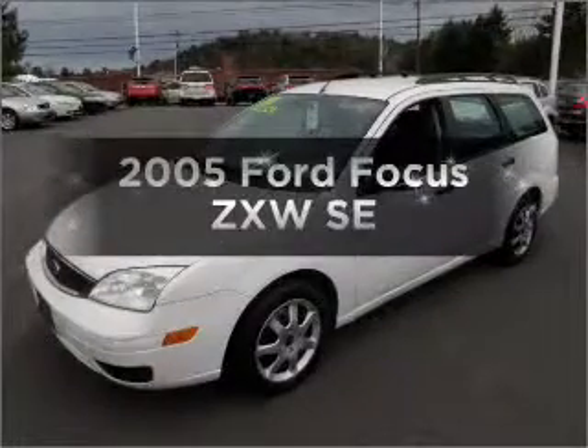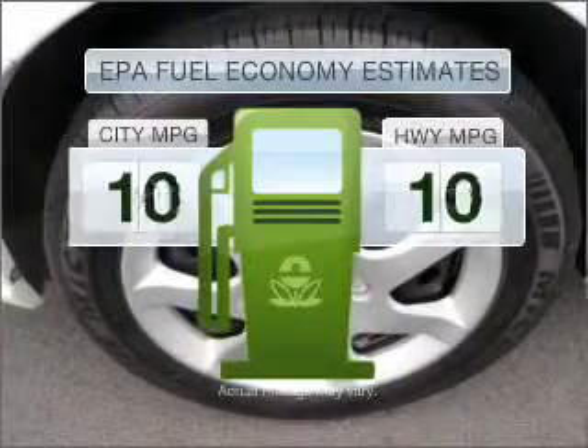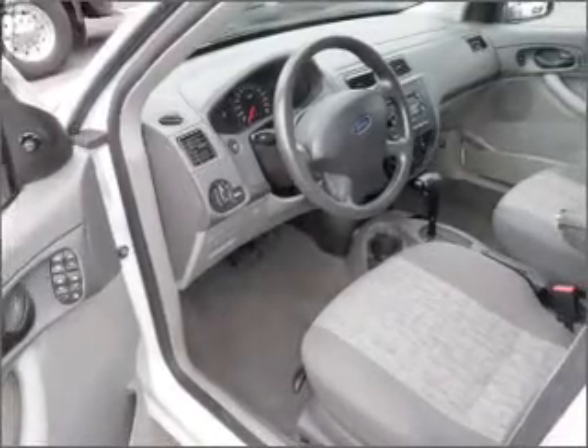Check out this 2005 Ford Focus — everything under one roof with this great vehicle. In the city or on the highway, you'll spend less time at the pump with this fuel-efficient vehicle, with an efficient four-cylinder engine that responds smoothly to its automatic transmission.